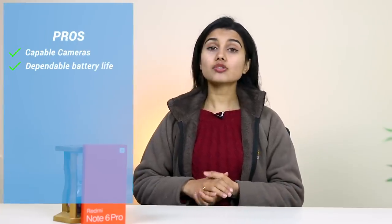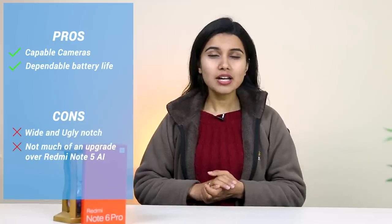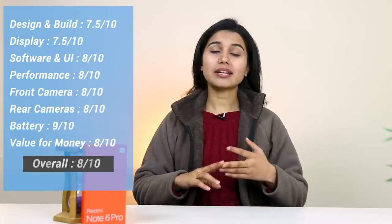To sum it up, the Xiaomi Redmi Note 6 Pro is a good device, but the changes over the Note 5 AI are so subtle that it's not worth the price tag — especially here in Nepal where it's priced at Rs. 29,000. There are better alternatives at a similar price: the Asus Zenfone Max Pro M2, the Realme 2 Pro, the Honor 8X, and the Huawei Y9 2019 are some examples. As of now, there are better options in terms of price and value for money than the Redmi Note 6 Pro.